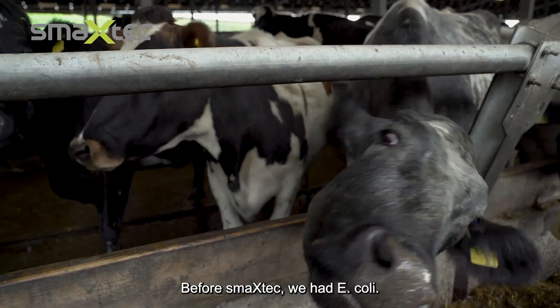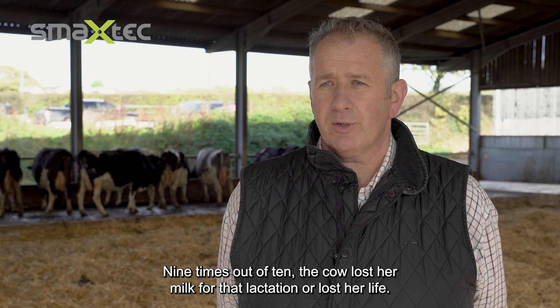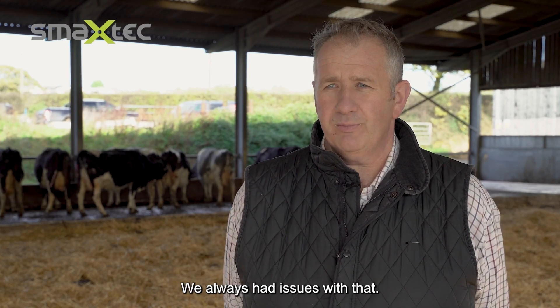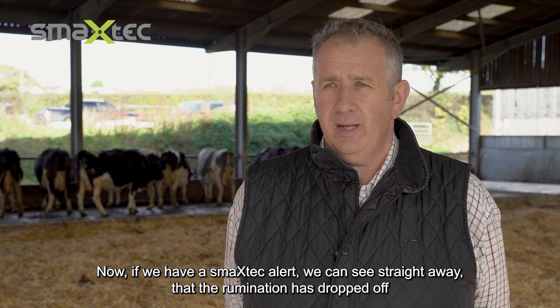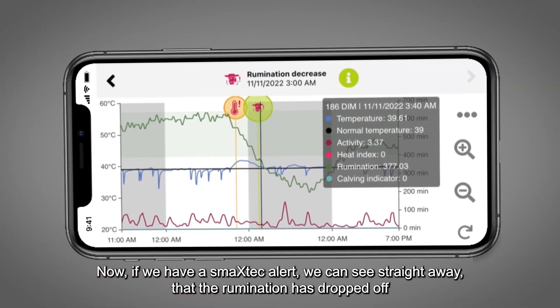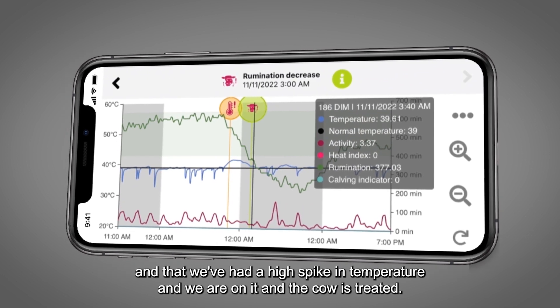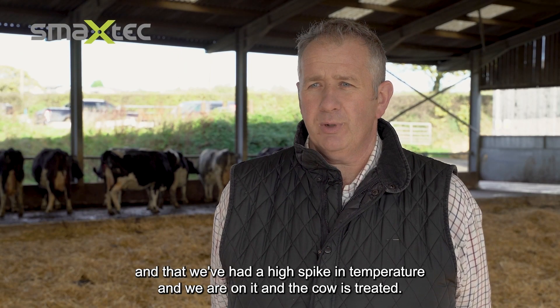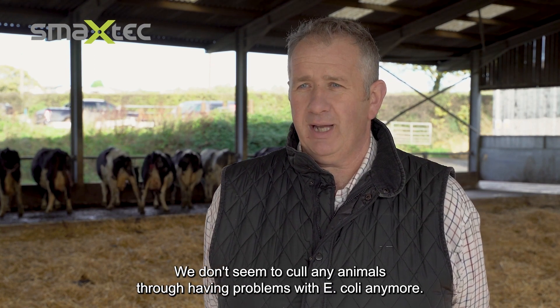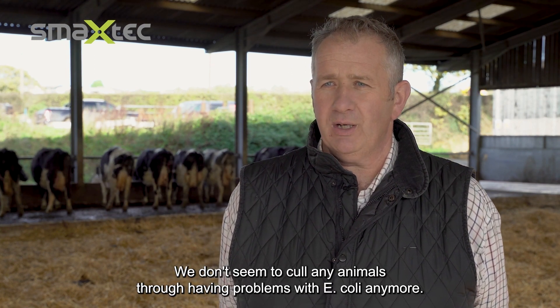Before SmackTech, with e. coli nine times out of ten the cow lost her milk for that lactation or lost her life — we always had issues with that. Now if we get a SmackTech alert showing rumination has dropped and there's a high temperature spike, we're on it straight away. That cow gets treated and we don't seem to cull any animals through e. coli problems anymore.